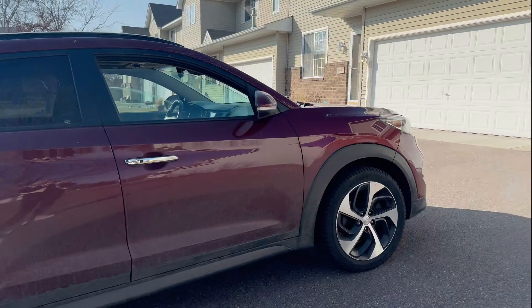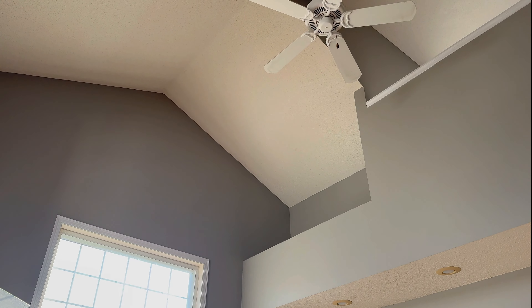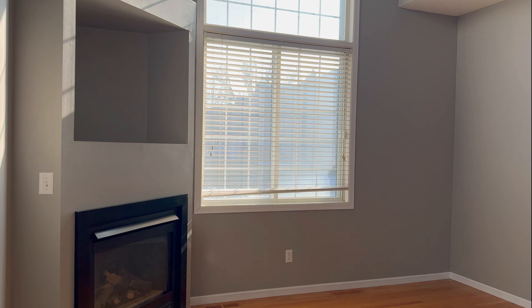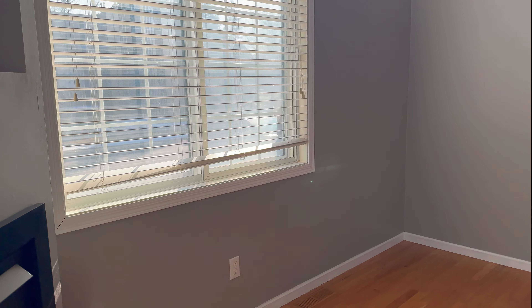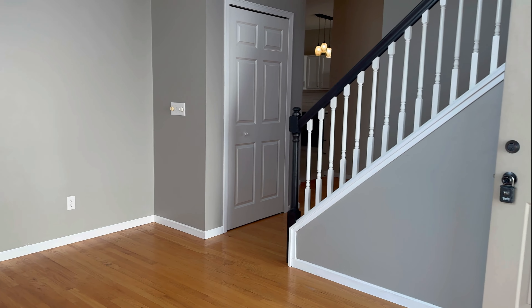Coming in through the side entry, you have a very open living room with super high ceilings. You do have a ceiling fan up above and then a gas fireplace right there. With being in an end unit, it's just amazing how much sunlight you can get in here at basically all hours of the day, the way this home is positioned.